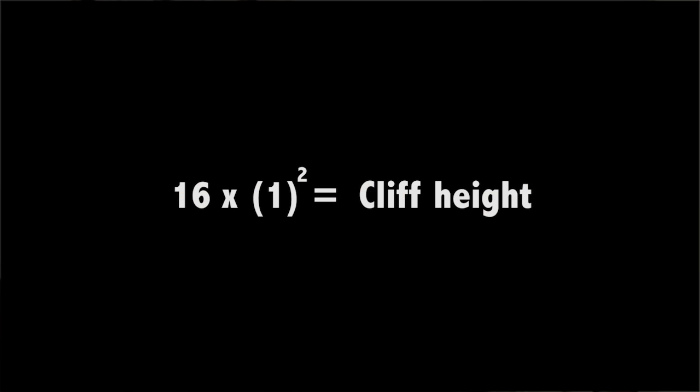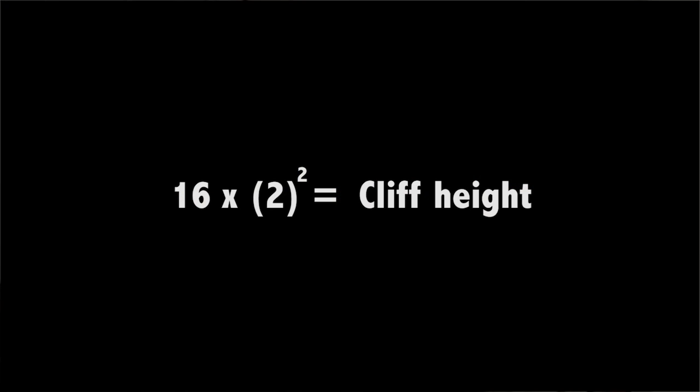So if it takes one second, one times one is one, times 16 — the cliff is 16 feet high. If it takes two seconds to hit the water, two times two is four, times 16 is 64, so the cliff is 64 feet tall. It's that simple.